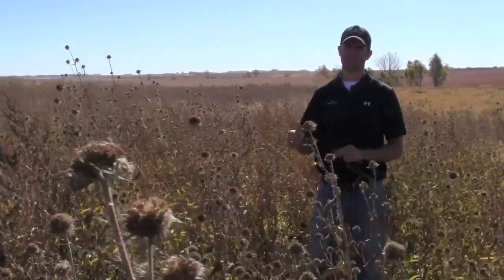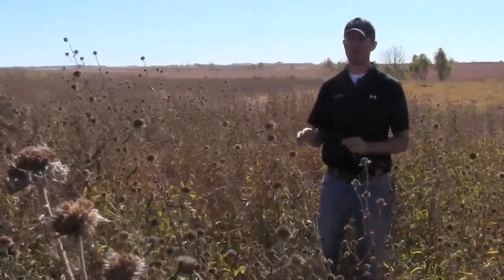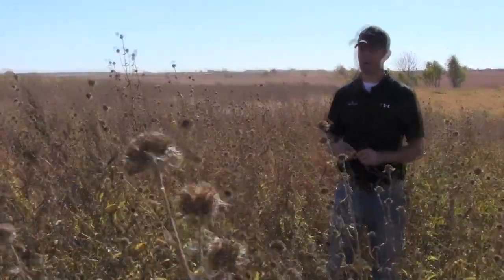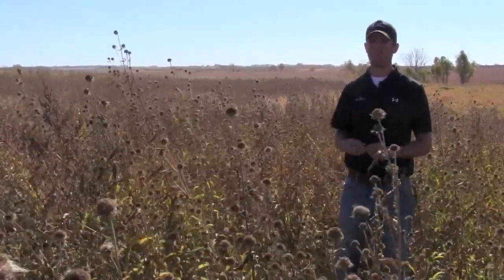When he planted this about four months ago in the middle of May — we're now at the beginning of October — we did apply three ounces of Plateau, and you can see there's pretty minimal weed pressure out here. The sunflowers and stuff took over relatively quickly. It was even a tough year; 2012 in South Dakota we're dealing with a pretty bad drought, but you can see how well this established.